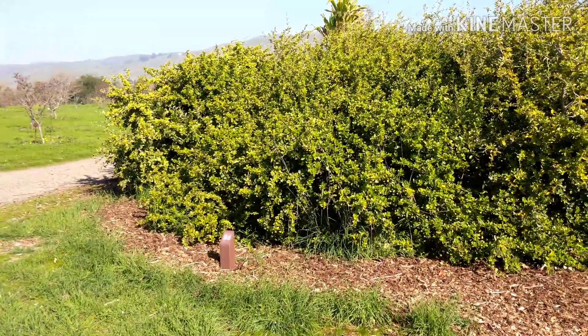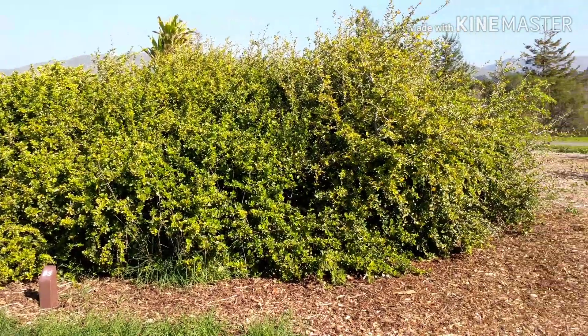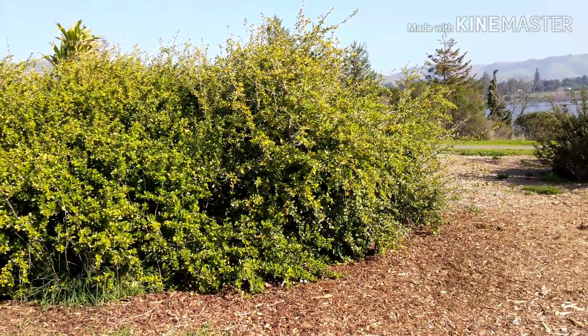It tastes similar to a citrusy apricot — that's the closest thing to it. Very delicious, wonderful shrub.